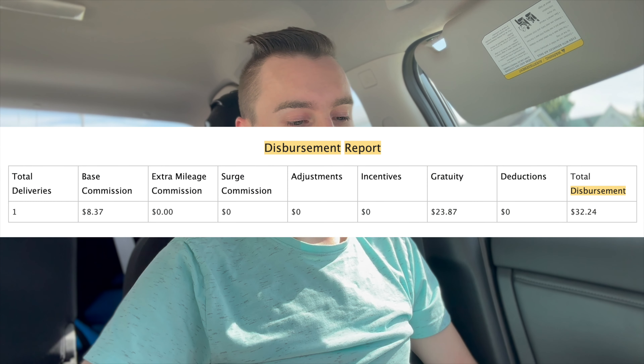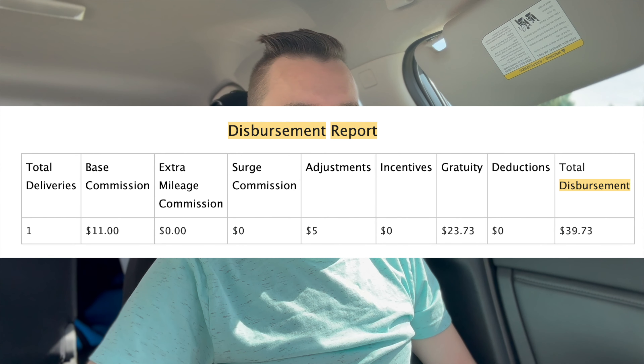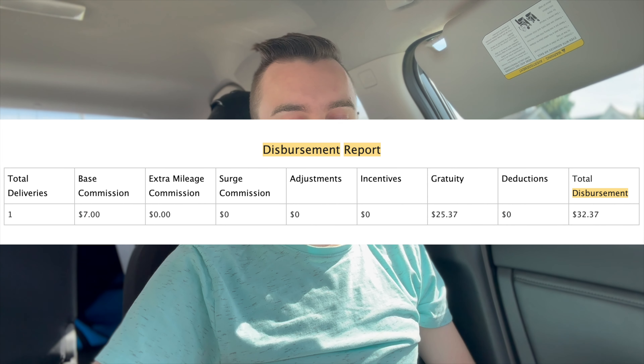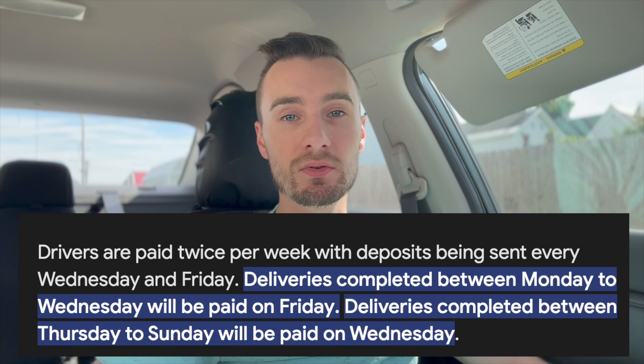Now let's get into the pay for each delivery. The first delivery had a base commission of $8.37 and a $23.87 tip, for a total of $32.24. The Mexican food delivery had an $11 base commission, a $5 adjustment, and a $23.73 tip, totaling $39.73. A third order — just pizza and wings — had a $7 base commission and a $25.37 tip, totaling $32.37. With Deliver That, you're paid twice a week: deliveries Monday through Wednesday are paid that Friday, and deliveries Thursday through Sunday are paid the following Wednesday.